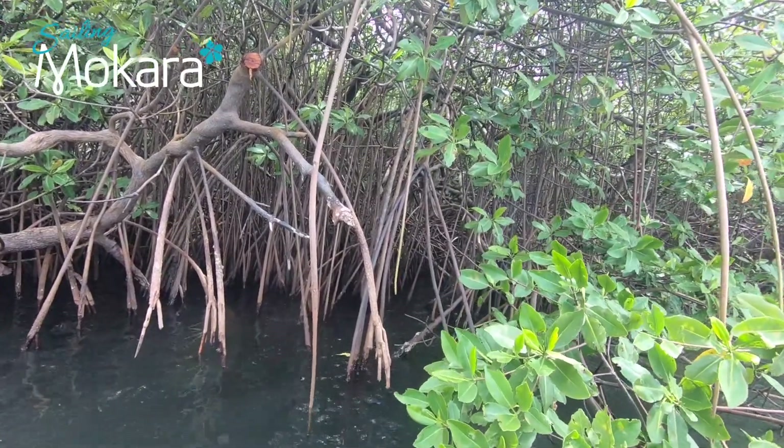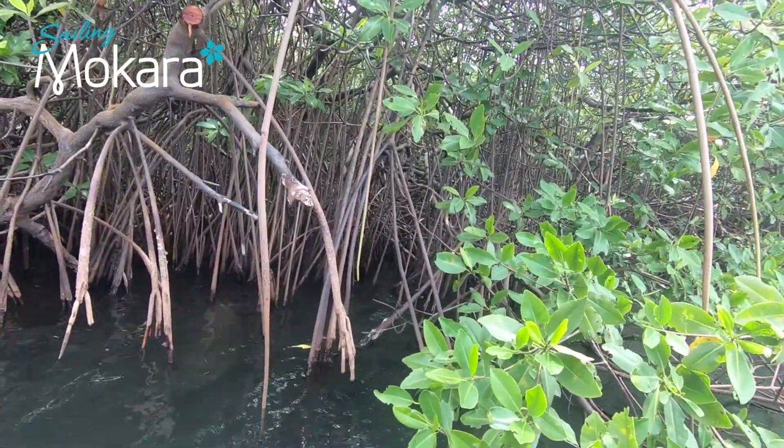Mangroves come in a variety of sizes, between 2 to 10 meters tall. There are estimated to be 50 and up to about 100 species of mangroves.